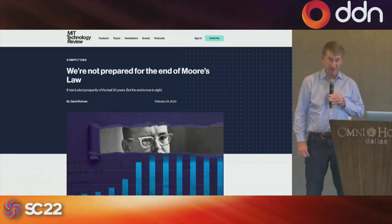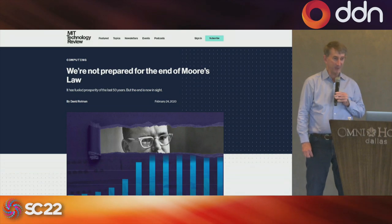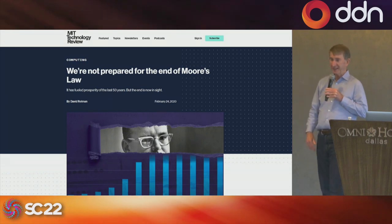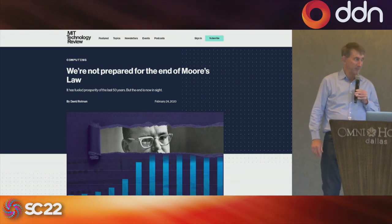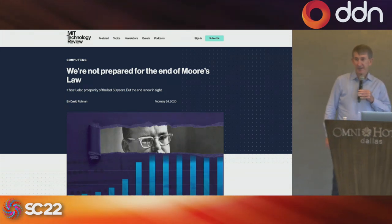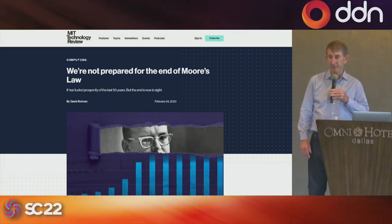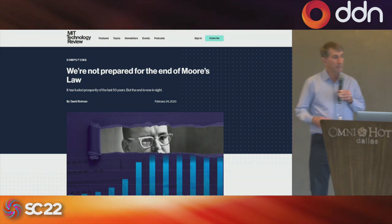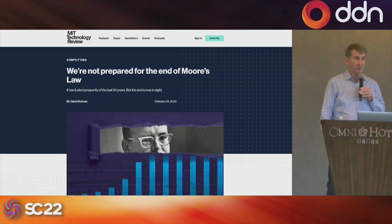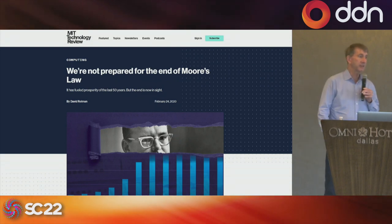Moore's Law has meant two things over the last 50 years. One is that performance has doubled every two years or so, meaning that over five years performance would grow roughly 10x. The other thing Moore's Law represents is an observation of the demand curve — Intel and AMD wouldn't keep demanding that fabs produce more and more transistors if demand wasn't growing at 10x every five years.